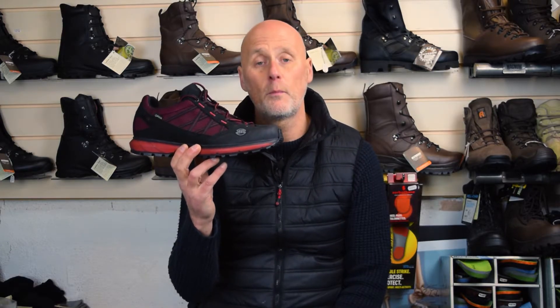They're a German company, been around for many many years, really really good quality. The general consensus when we first got them in was that people who bought them really really liked them.